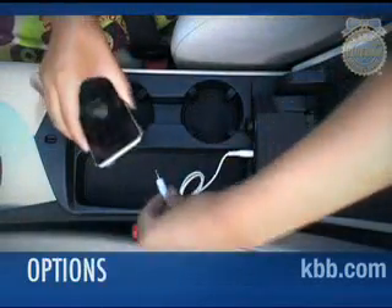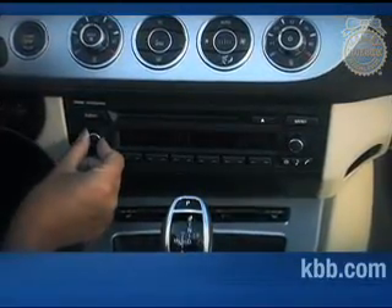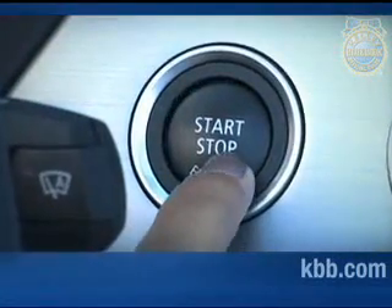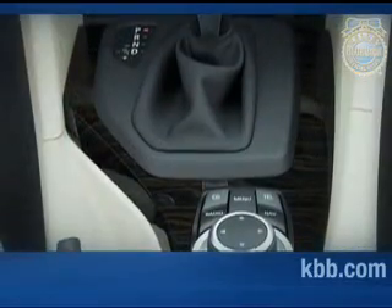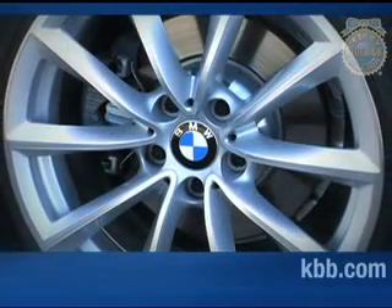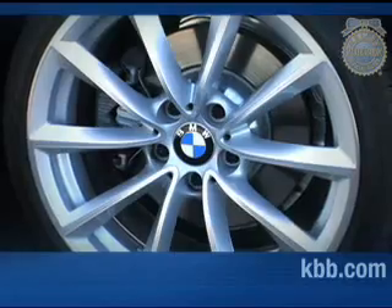Some of the optional features offered for the BMW Z4 include an iPod interface for the audio system, front and rear parking sensors, power seats, and push button engine start. Included with the navigation system is BMW's latest generation iDrive vehicle interface, which is far more intuitive than previous versions. Most other options are bundled into packages. The sport package adds 18-inch wheels with performance run-flat tires, adjustable suspension, and sport seats.